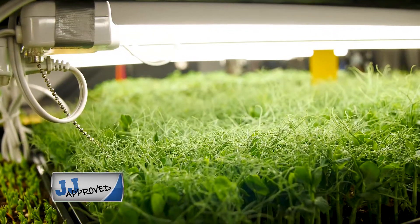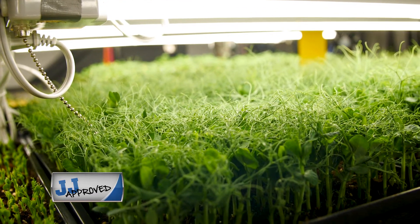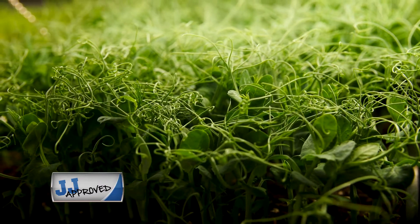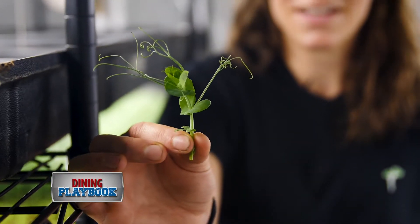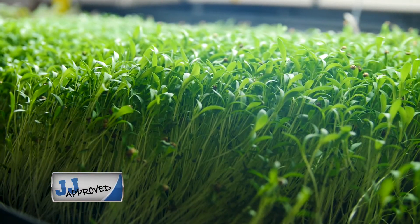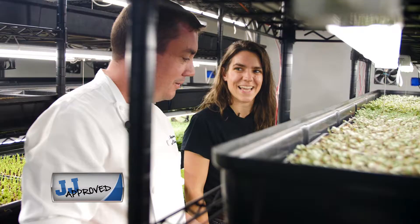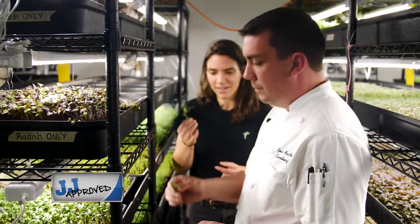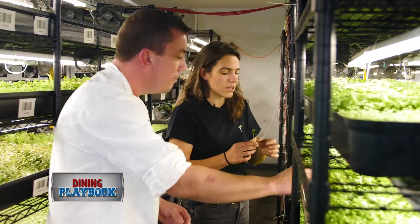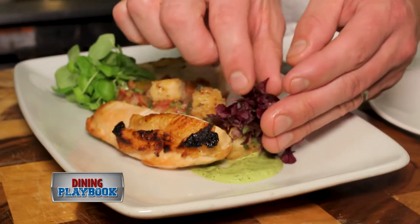And then down here we have our tendril peas — they're in a fila pea — and these are really popular because they have this tendril, so it adds an aesthetically pleasing element and also the texture. We choose what we grow from what chefs want, totally custom in that sense. The chefs come in, they can taste things, they can get inspired if they're looking for something for a specific dish. We're like your pocket farmer.